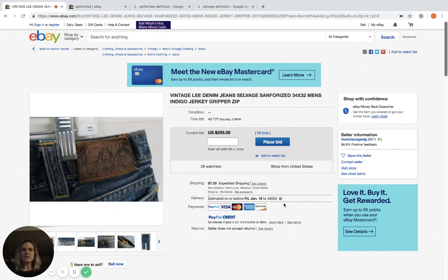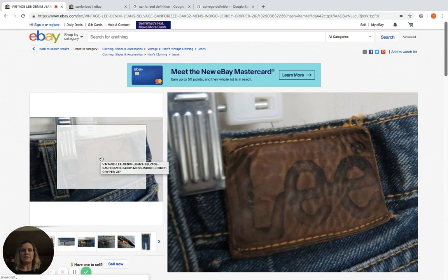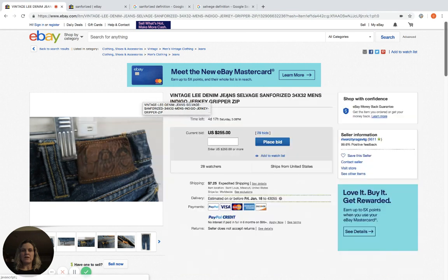Hey, thanks for watching. I was searching active listings and auctions with a lot of bids and I found this item I wanted to talk about. We've talked about vintage Levi's and how they go for a lot of money, but I found these Lee brand jeans. They are currently at $255 with 29 bids, 28 watchers, and almost five days to go.